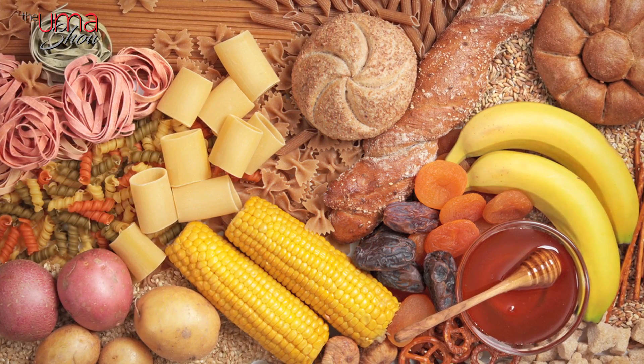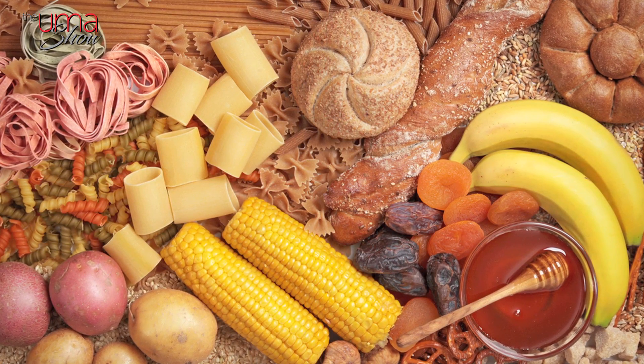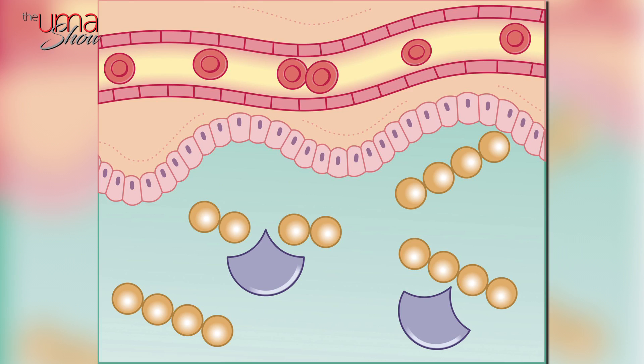Fun fact: starches like those in potatoes and grains are digested into sugar. This is because starch is just a bunch of sugars linked together. Digestive enzymes break those bonds so that the sugars become free, and then those sugars affect your body the same way that eating sugary foods do.